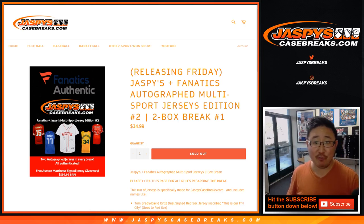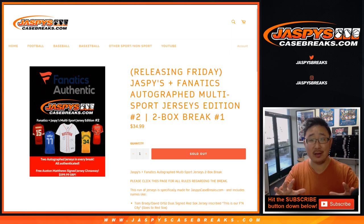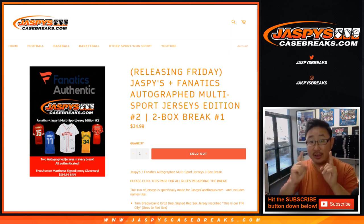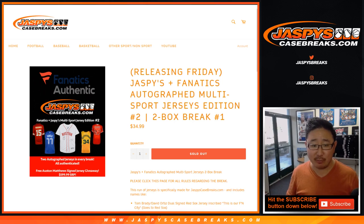Happy Friday, everybody. This is Joe for JaspiesCaseBreaks.com. Very excited to bring back the Jaspies and Fanatics Authentic Collaboration. It's a product of authentic autographed jerseys curated by us from the Fanatics stock exclusively for you. This is edition two. Thanks very much, everyone, for getting in.